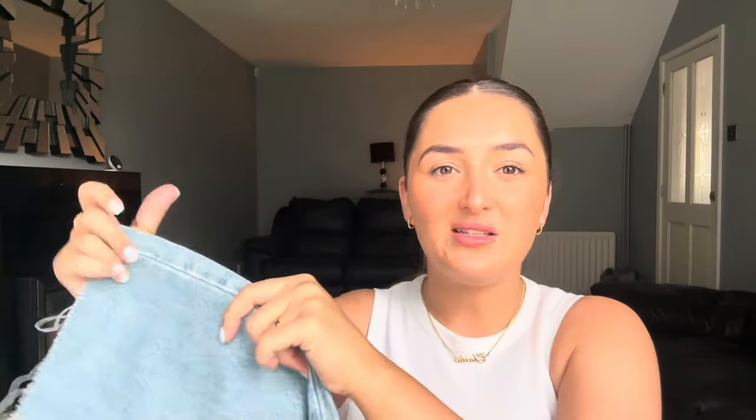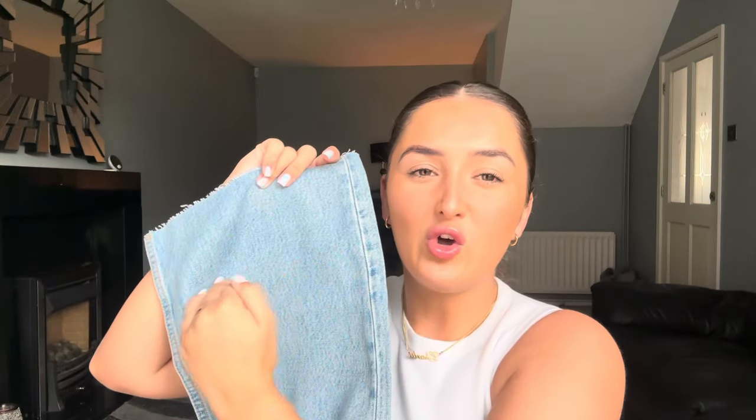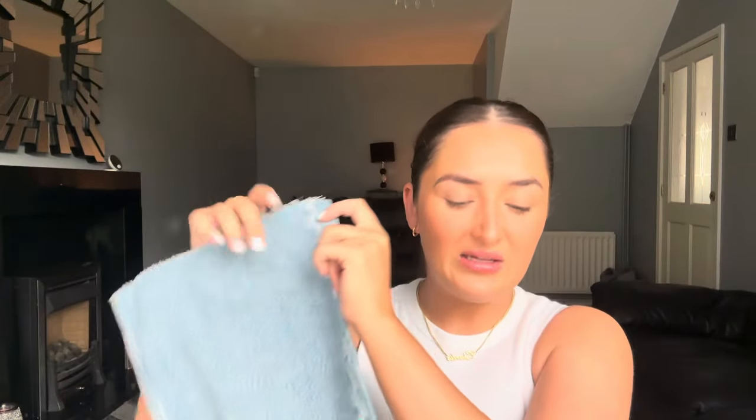Zara jeans come quite long on me and I'm five foot four. What I normally do is get my fabric scissors, try them on, and mark where they sit on the floor with a pair of trainers on, then just cut straight across. Because they already have that distressed look, if I cut them and just pull the edges to fray it a little bit, you really shouldn't be able to tell the difference. Hopefully these actually fit me because I'm going to Manchester tomorrow and I'd like to wear them.